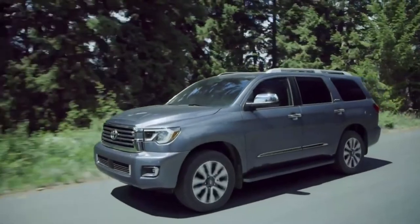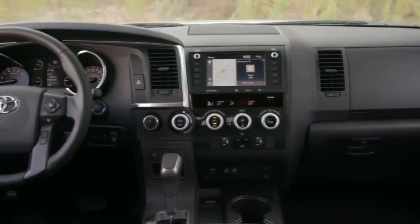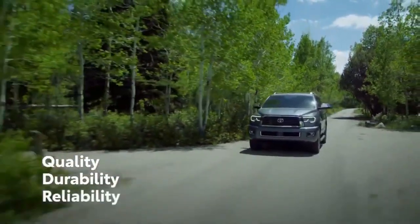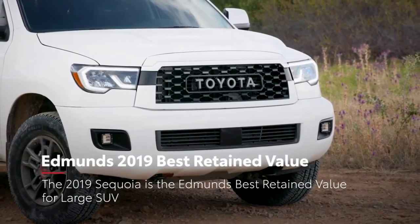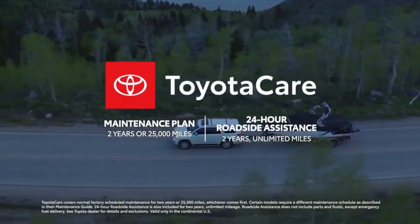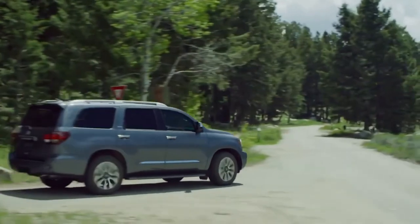Since its 2001 debut, the Toyota Sequoia has been synonymous with full-size adventure, off-road capability, and uncompromising safety. With its body-on-frame design, remarkably spacious interior, and Toyota's reputation for quality, durability, and reliability, Sequoia is truly a vehicle for the whole family. Sequoia earned Edmunds Best Retained Value for large SUVs. Factor in the ToyotaCare No-Cost Maintenance Plan with Roadside Assistance, as well as Toyota's industry-leading resale values and long-term cost estimates, and Sequoia clearly stands taller than the rest.